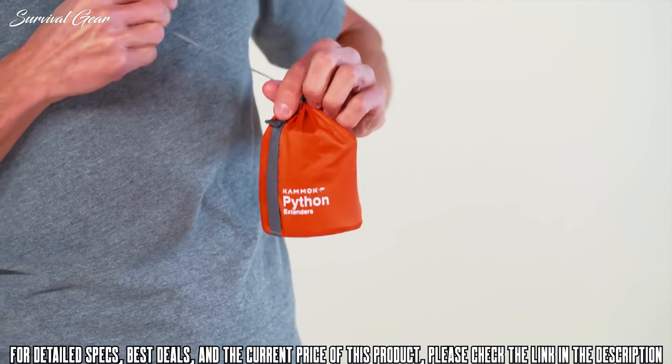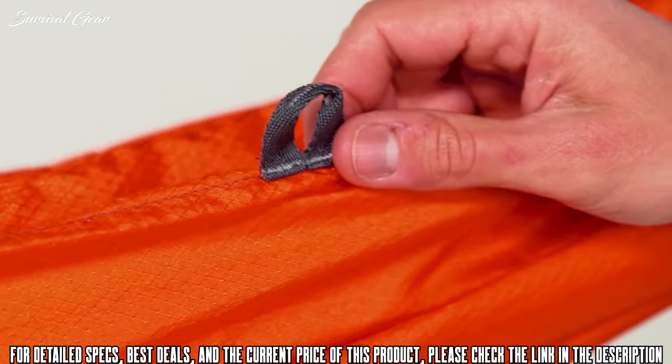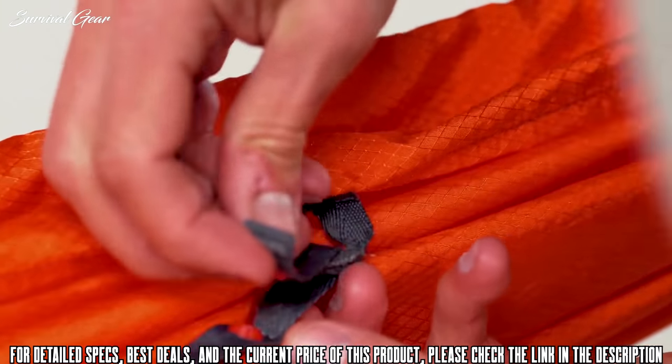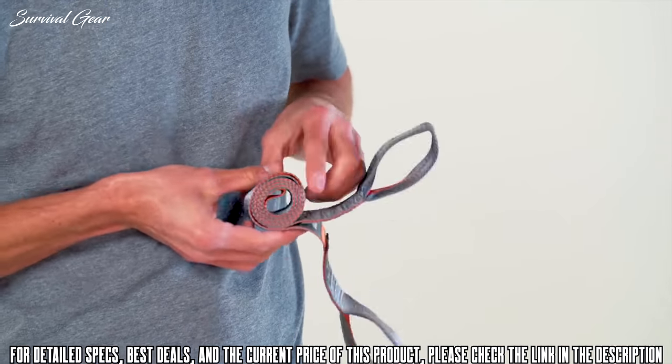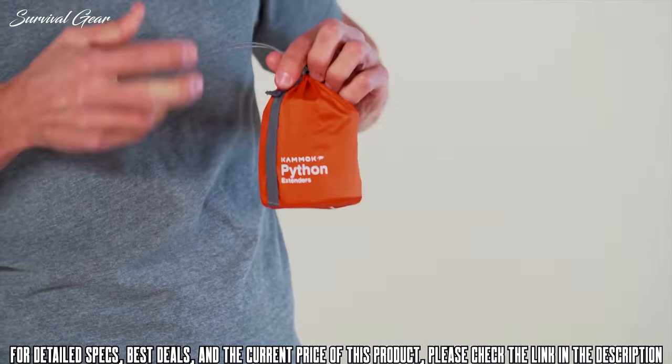The stuff sack is made from our water and abrasion resistant diamond shell fabric, and we've included a button snap that attaches to your Rue hammock gear loops, backpack, or a ridgeline for quick access. As with all hammock gear, your Python extenders are covered under our lifetime warranty. Should anything go awry, we've got your back.